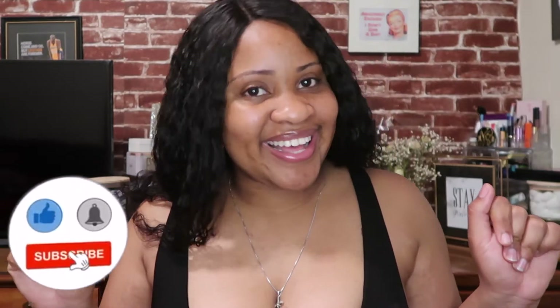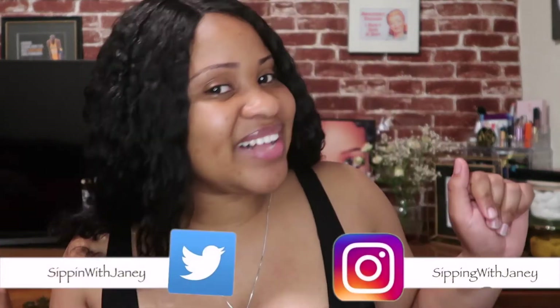Hey guys and welcome back to my channel. My name is Jamie. If you are new, please be sure to like, comment and subscribe, and follow your girl on all social media.